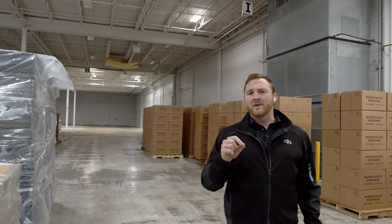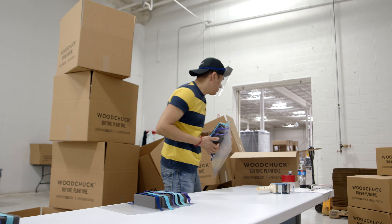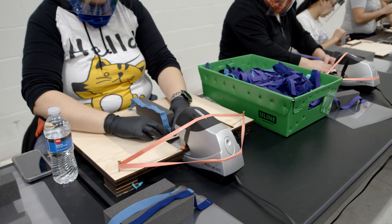Over here is where we have all of our finished shipments ready to go out this morning. We have a couple hundred thousand units ready to get shipped out to medical providers on the front lines, helping serve people from New York all the way to California.